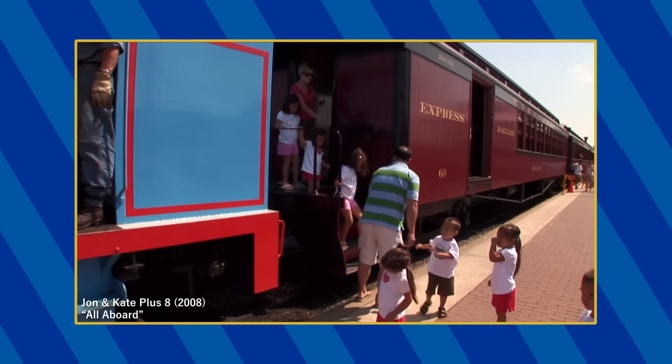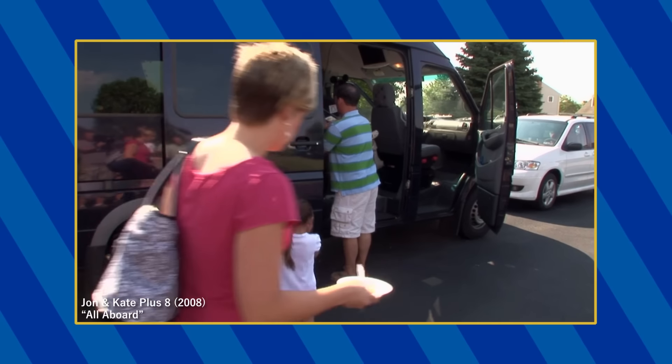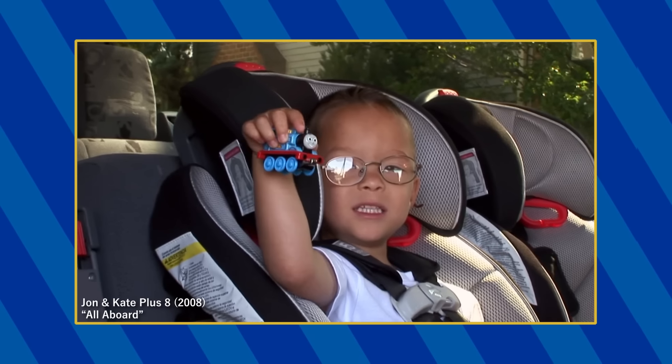In this episode, the Gosselin family goes to a Day with Thomas event, where they see the Strasburg Thomas locomotive. Also, at one point, one of the children is seen holding a take-along Thomas toy.